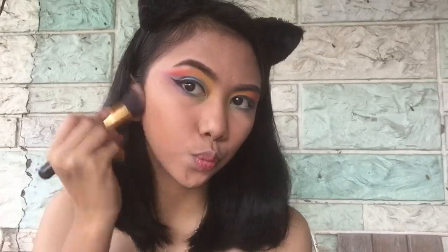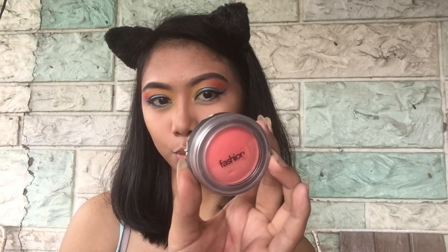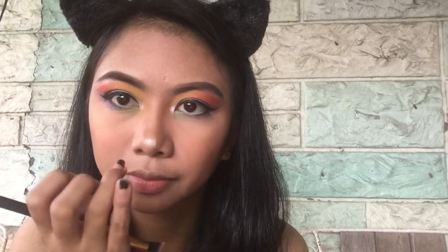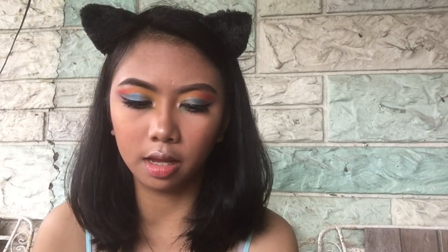I applied some bronzer and highlight colors from Fashion21 with two shades. I have now put on my false eyelashes. For my lipstick, I'm going to do a radiant color lip look. I'll outline my lips using Lushu's Velvet Lipstick in shade Virgo. Then I'll fill the inner part of my lips with the shade Leo, also from Lushu's Velvet Lipstick.